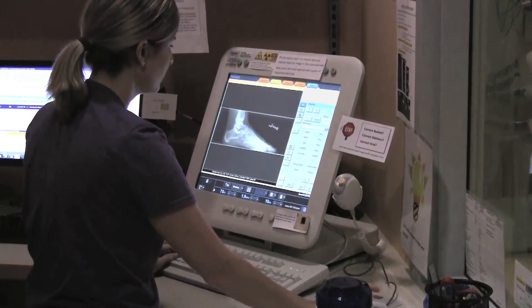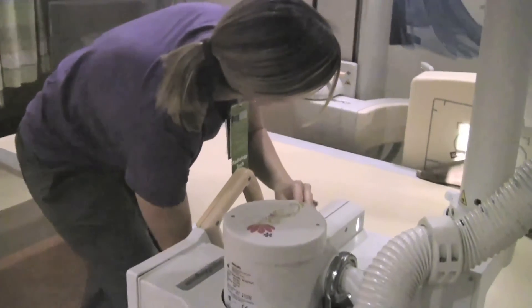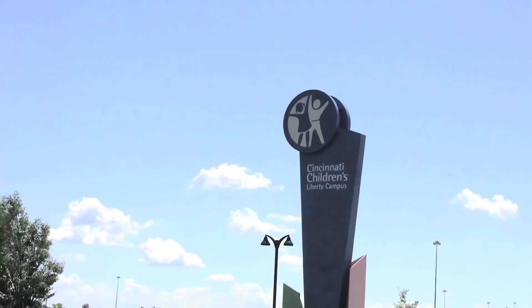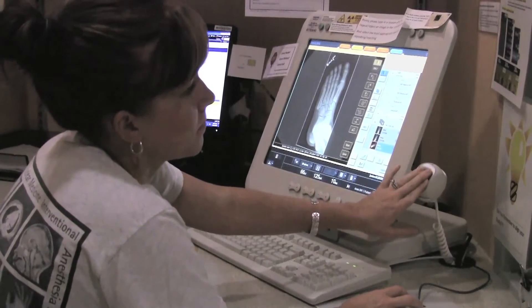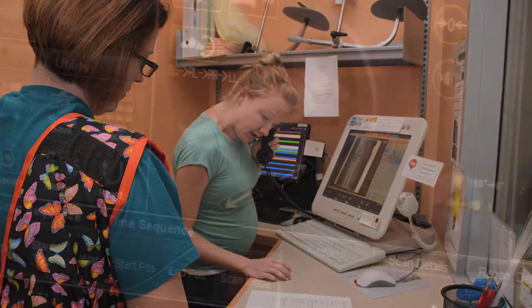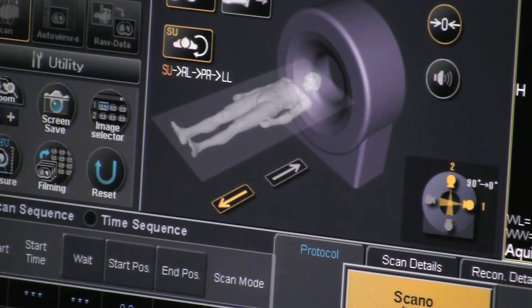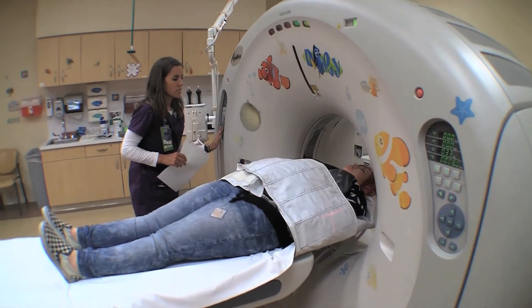These technologists can support fluoroscopy studies such as UGI, enemas, VCUG, as well as your normal x-ray scans. What makes us unique from the main campus is that our technologists work together with other radiology departments daily. The CT techs take x-rays in the diagnostic area when there are no CT studies to perform. Most radiology technologists at Liberty are cross-trained to do a non-contrast head CT scan, and after 8am daily and through the night, there is always someone in house who can perform one. This is beneficial to patient care, and the technologists enjoy the ability to work with both modalities.